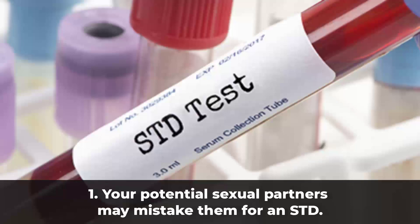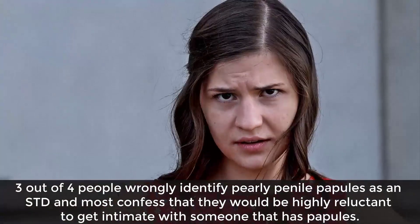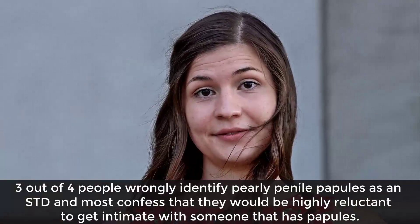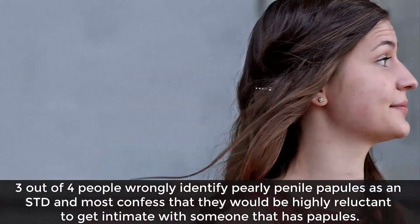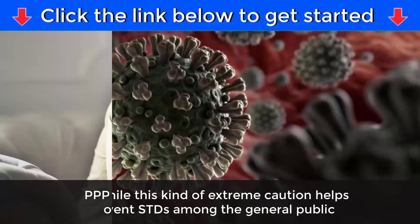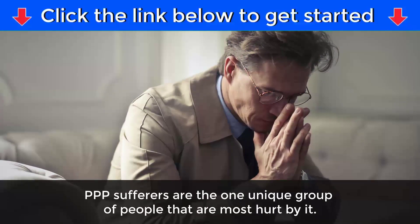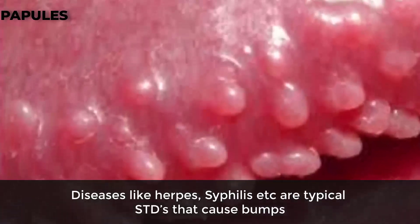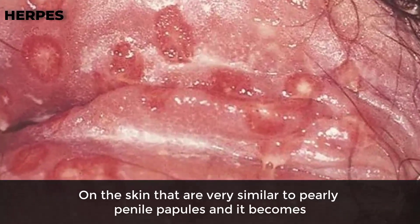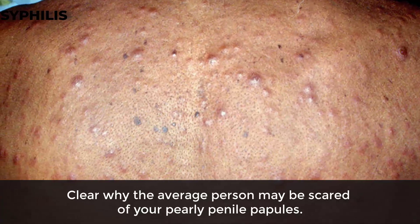One: your potential sexual partners may mistake them for an STD. Three out of four people wrongly identify pearly penile papules as an STD, and most confess that they would be highly reluctant to get intimate with someone who has papules. While this extreme caution helps prevent STDs among the general public, PPP sufferers are the one unique group most hurt by it. Diseases like herpes and syphilis cause bumps on the skin very similar to pearly penile papules, which is why the average person may be scared of your PPP.